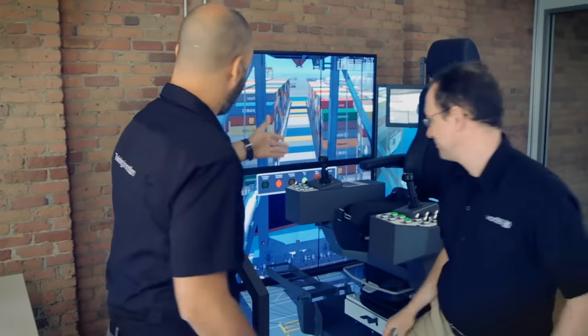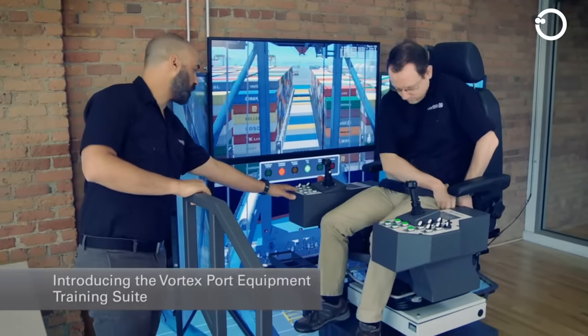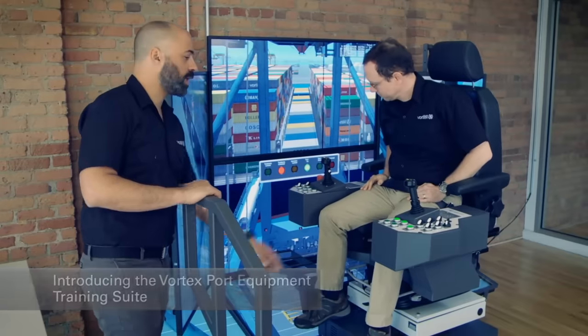During training programs, prospective crane operators learn how to operate cranes, read blueprints, maintain equipment, and follow safety procedures.